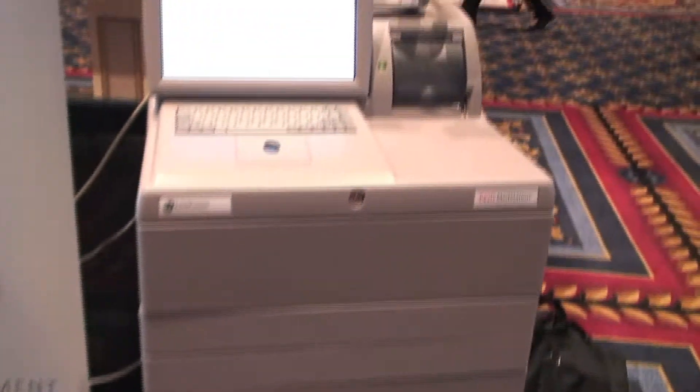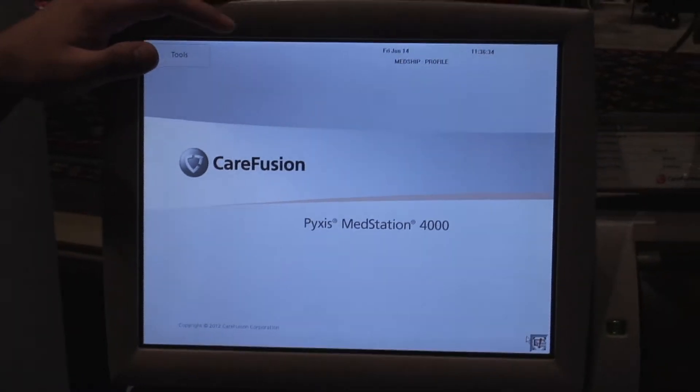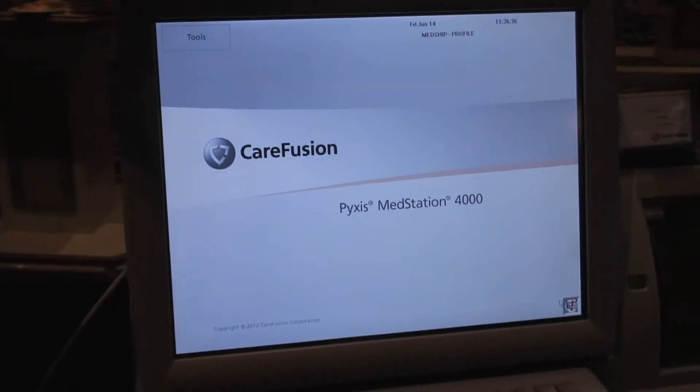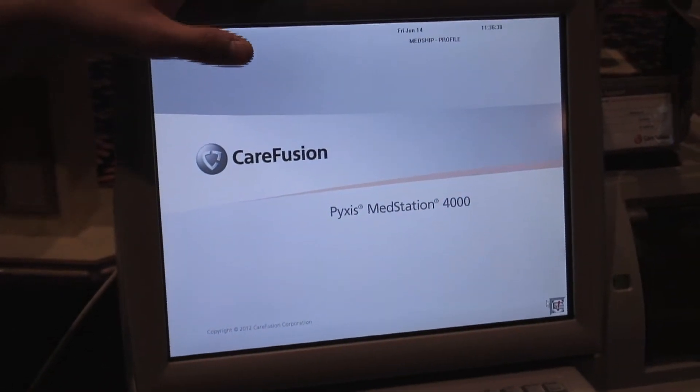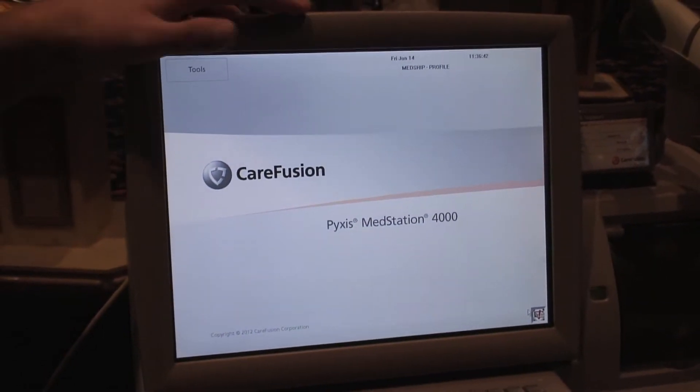Hi, this is Dan Musick with Medical Shipment and we're here at Anaxel showcasing the Pixis for simulation. We are the exclusive distributor for all the nursing programs and pharmacy schools across the country. This is the actual Pixis Med Station 4000 — this is what you are going to see in hospital settings across the country, and now we offer it exclusively for all nursing programs and pharmacy schools.